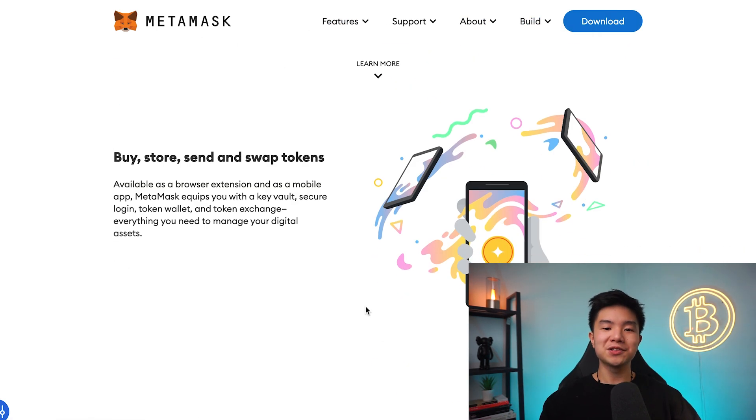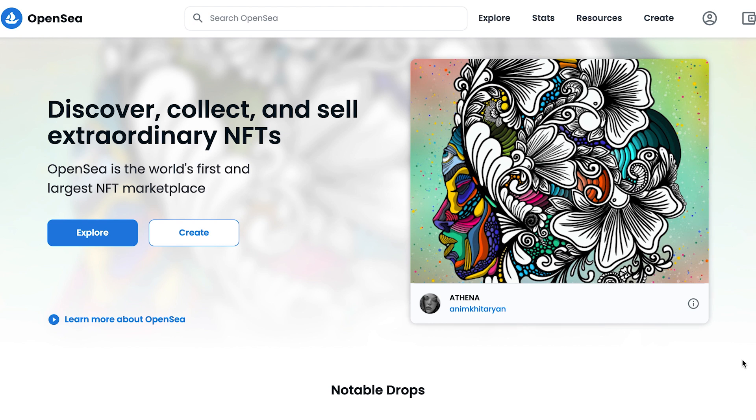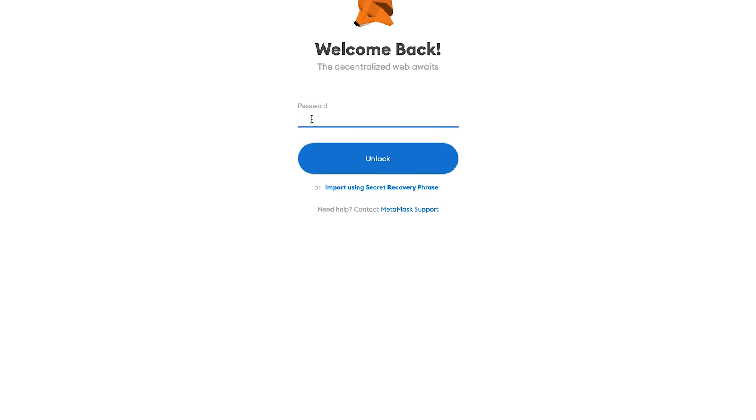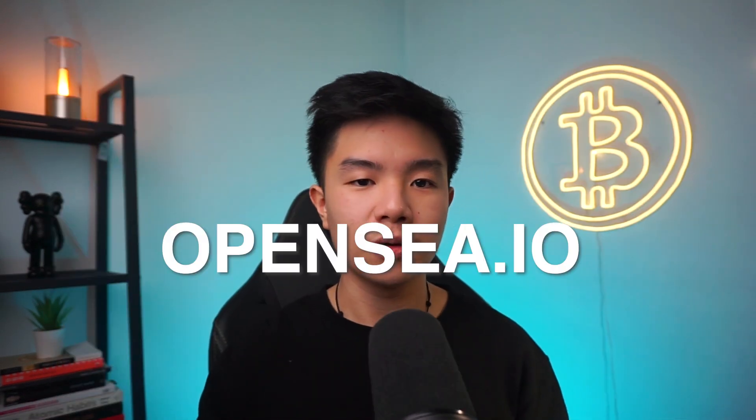Once that's set up, you can move on to step number four, which is connecting your wallet to OpenSea. You need to first create an account on OpenSea in Chrome or Firefox, go to the website, and press on profile. There you can press on Metamask — there are other options like Coinbase, but Metamask is the most popular. It will redirect you to the Metamask page to log in. Alternatively, you can go to the Metamask app on your iPhone, press the browsers tab, search for OpenSea.io, and connect your wallet there. Both ways work.